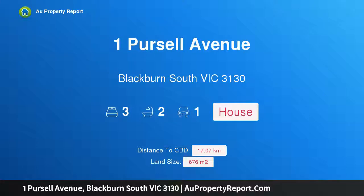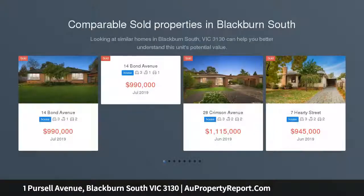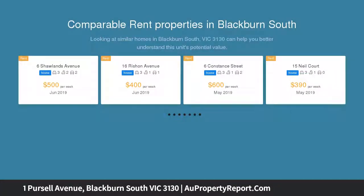I am glad to introduce property one Purcell Avenue, Blackburn South, Victoria 3130. Simply stunning, nestled in a picture-perfect tree-lined street, this appealing single-level family home set on approximately 676 sqm offers the perfect balance of character and modern updates.